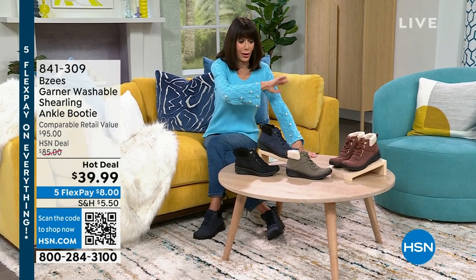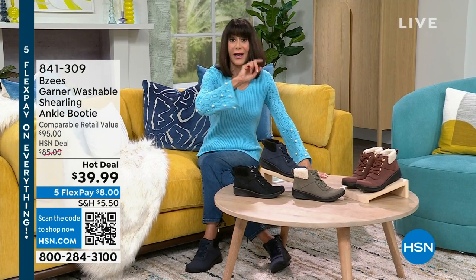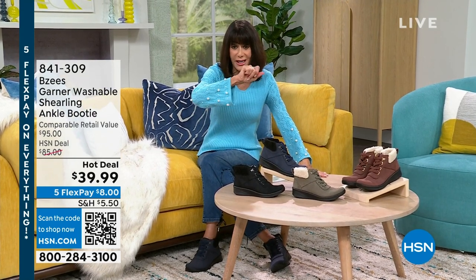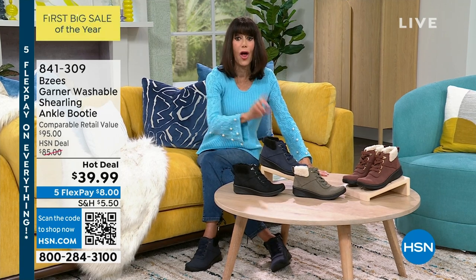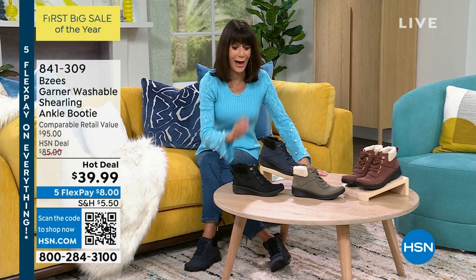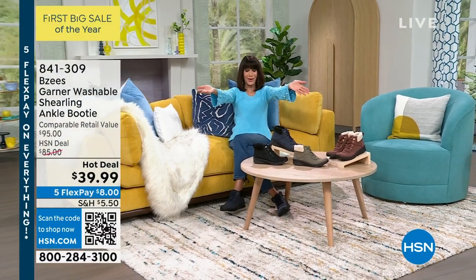The $95 value — and I've been doing all of these, and if you've been with me, you have seen them. You've seen that $95 and then you've also seen the $85 HSN price. Right now, $39.99. Navy, olive, black, and sepia. We'll tell you more, but here's our Today's Special.